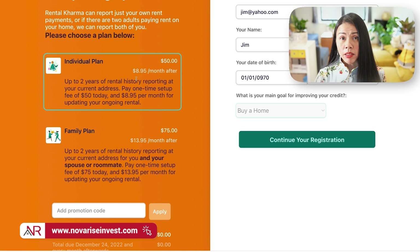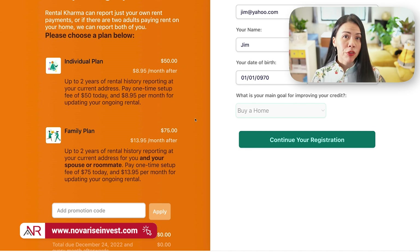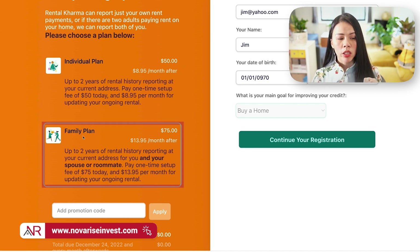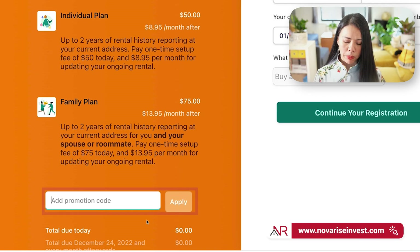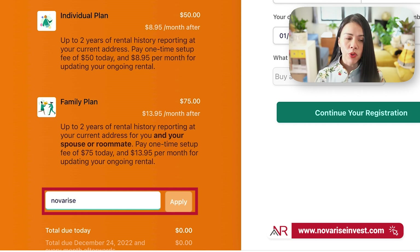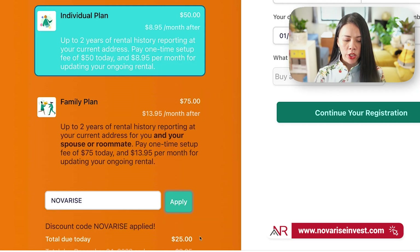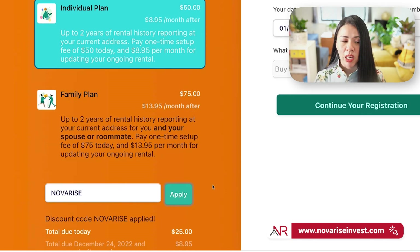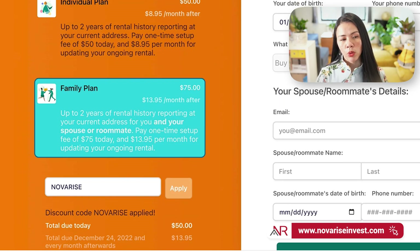On the left side, you'll see the type of plans they offer. There's the individual plan just for you, but if you have a family member or friend you want to sign up, you can choose the family plan. At the promotion code field, type in the word 'Noverize.' If you're choosing the individual plan and hit apply, you'll see the signup cost drop by 50% to $25. If you choose the family plan, you get $25 off as well.